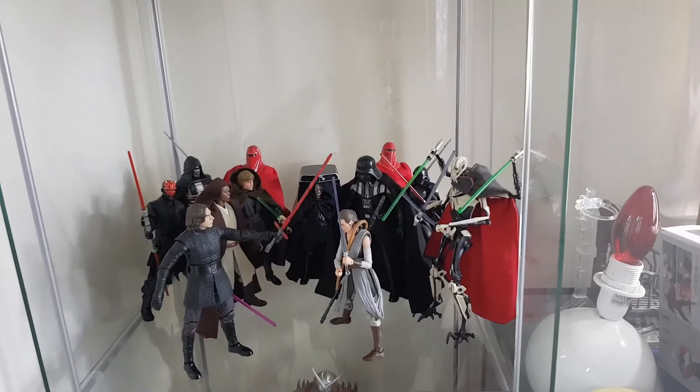I'm not gonna do a review today, but what I'm gonna do is show you a brief video of my Star Wars collection — and of course my Star Wars hat. So here we are.